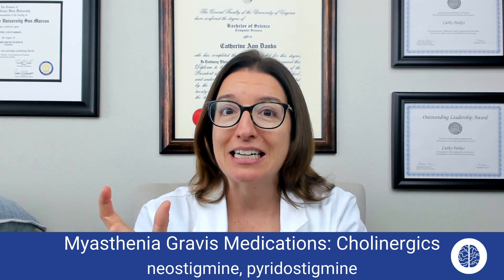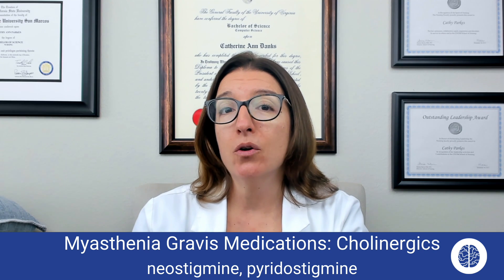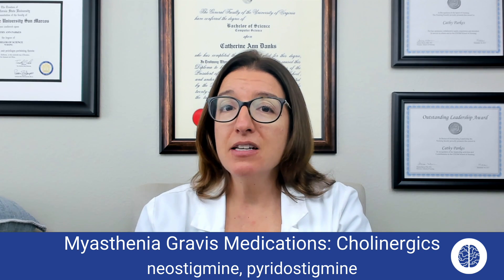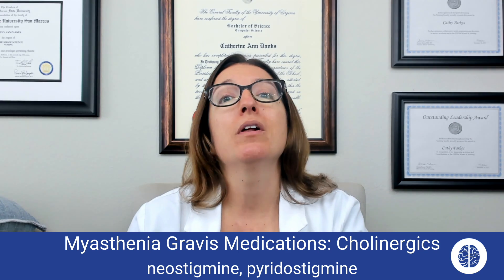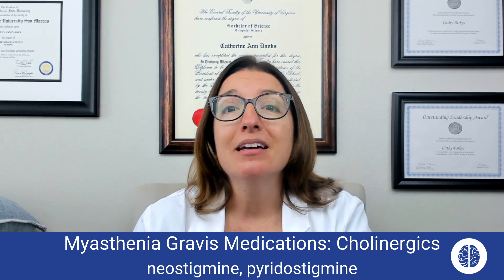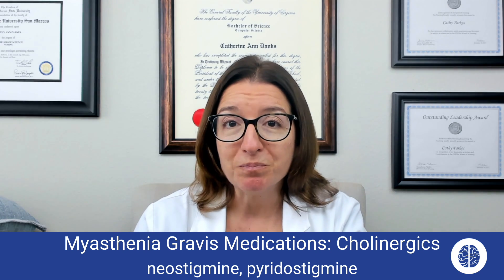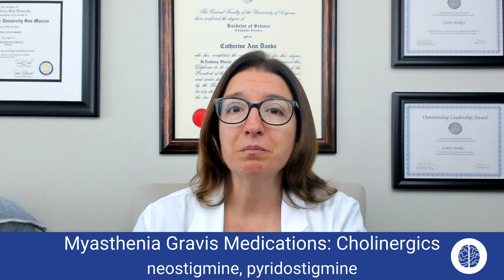My way of remembering these medications is that both drug names contain STIG. STIG is a famous race car driver in the show Top Gear. STIG comes in to save the day, pulls up with his race car, and blocks cholinesterase. By blocking cholinesterase, he prevents the breakdown of acetylcholine and helps to improve symptoms in myasthenia gravis.